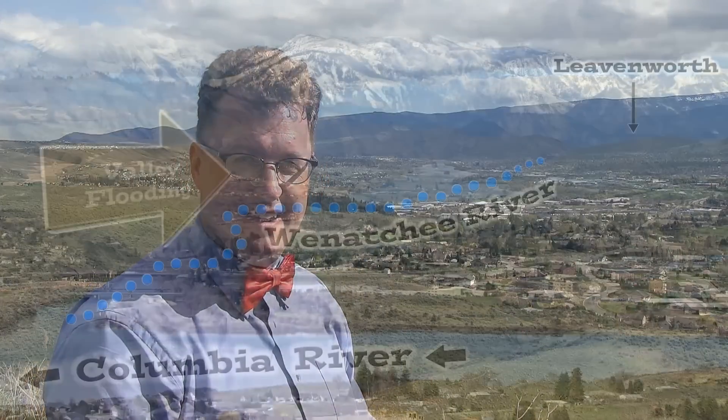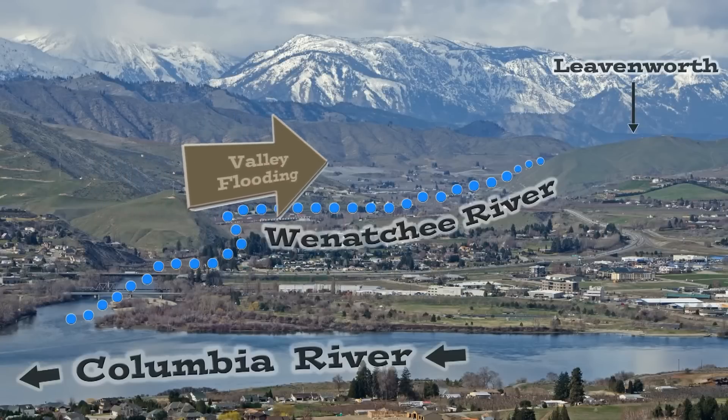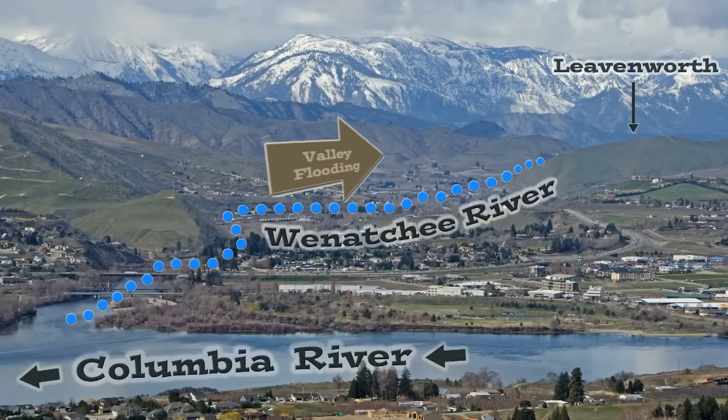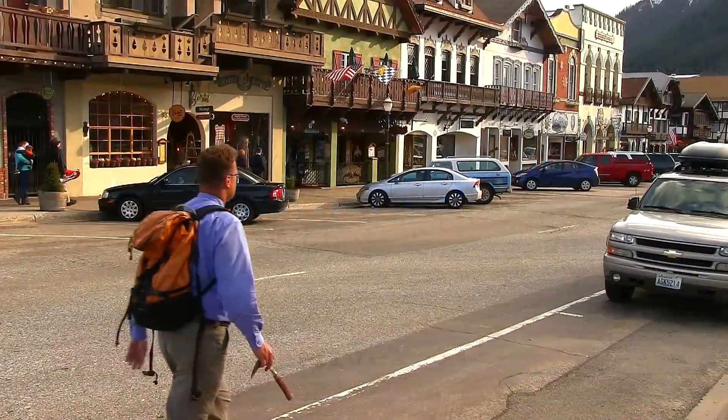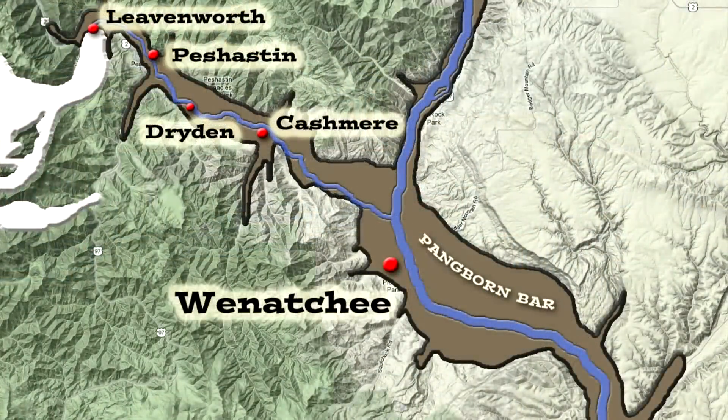That means we had so much water here that it started to slowly creep up to the west — the Wenatchee River Valley. Quiet slack waters over Cashmere, Dryden, Peshastin — Ice Age flood water getting all the way up into the Cascades as far as Leavenworth. Have you heard this before?